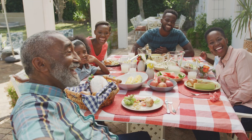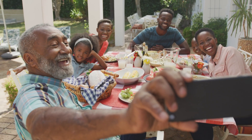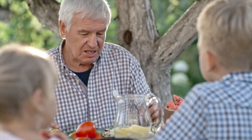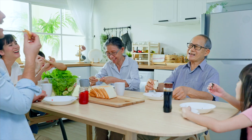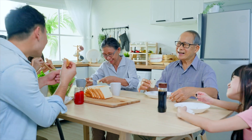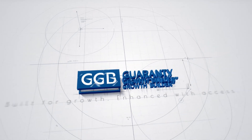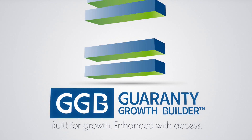During life's unexpected events, it's important to have a strong financial foundation built with liquidity and additional health benefits should your client need them. Guarantee Growth Builder is a single premium fixed indexed annuity that provides the building blocks for your client's financial peace of mind.